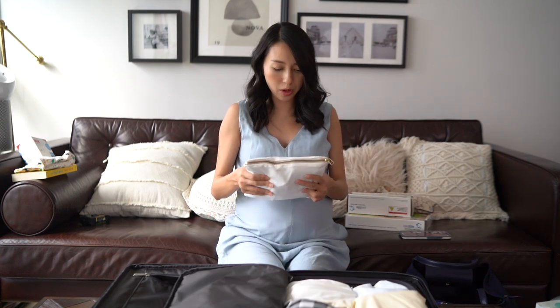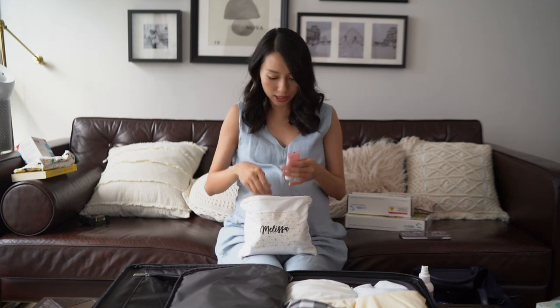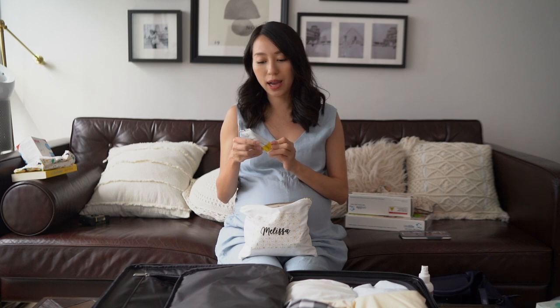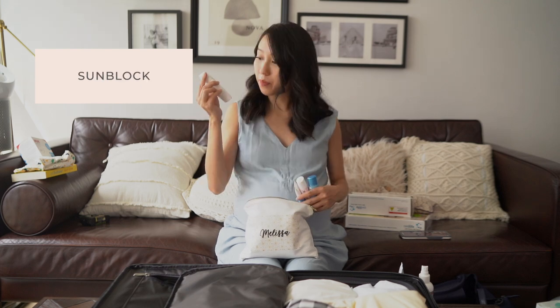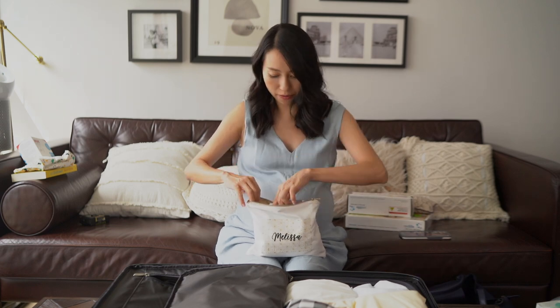Next are my toiletries. The first important item is the herbal perineal spray — since I did a natural delivery with Noah, this would come really handy to relieve pain and soreness. I'm also bringing PureLine Lanolin cream, which is a nipple cream for soreness when breastfeeding. Everything else is skincare: a brightening emulsion, light cream moisturizer, fresh exfoliant scrub, sunblock, serum, and makeup remover — all travel-size to save space.